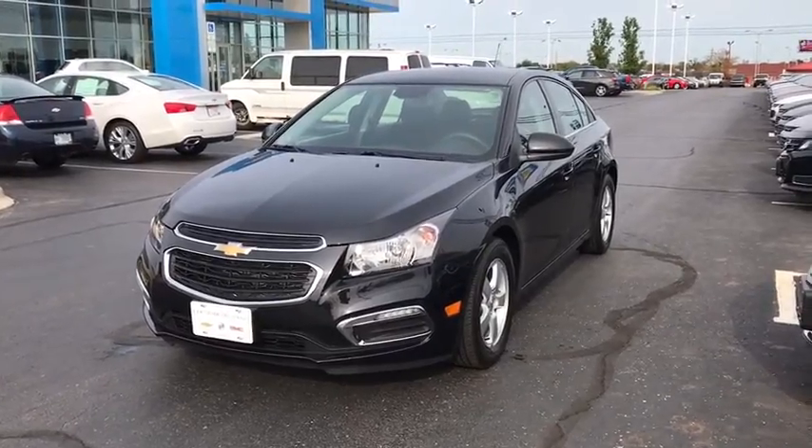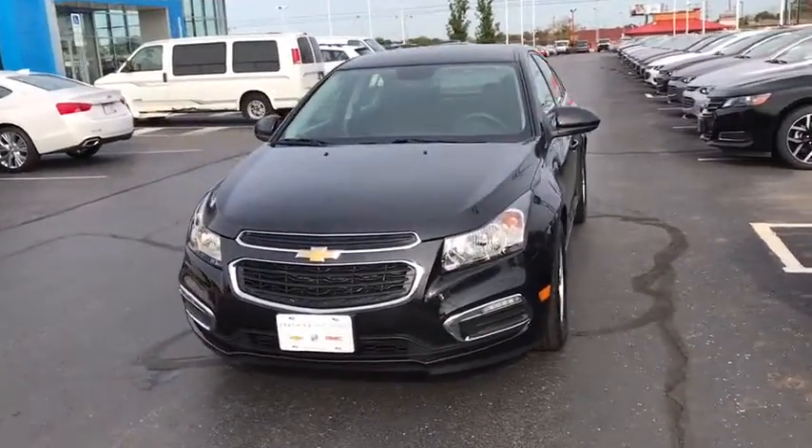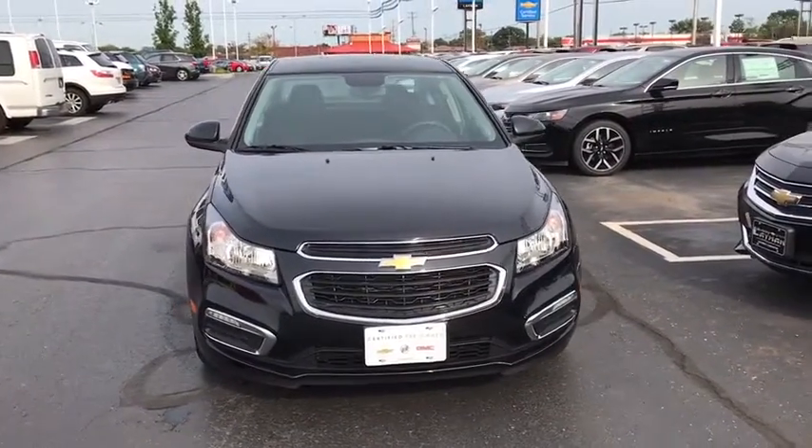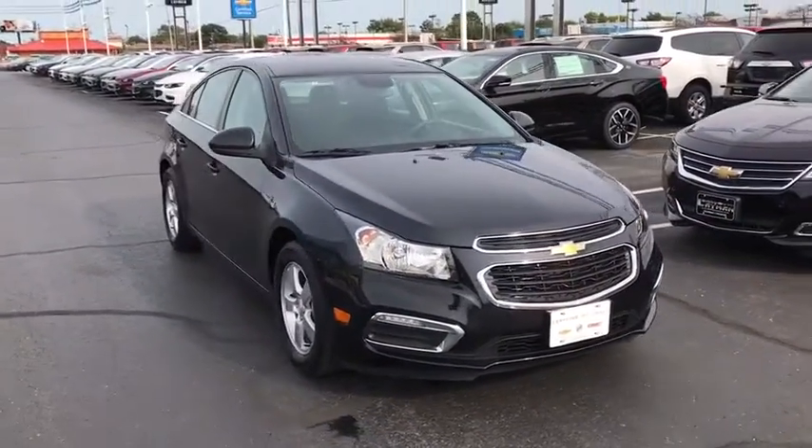The 2016 Chevrolet Cruze. The Cruze blueprint calls for more than you'd expect. This vehicle has less than 20,000 miles. Here are some of this vehicle's great options.